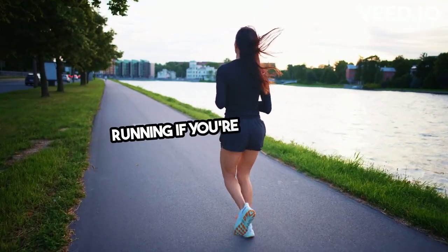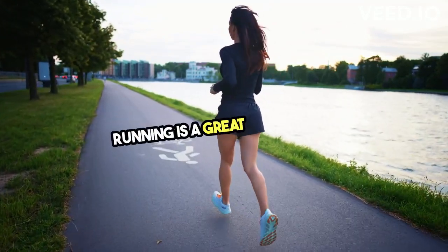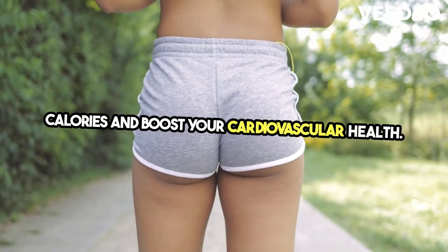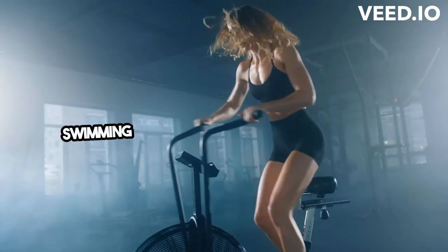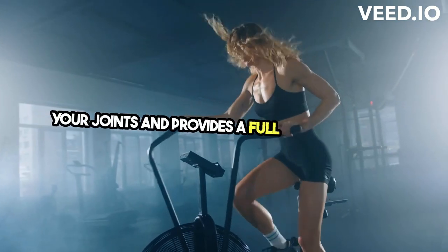Running — if you're feeling more adventurous, pick up the pace. Running is a great way to burn calories and boost your cardiovascular health. Swimming — this low-impact exercise is easy on your joints and provides a full-body workout.